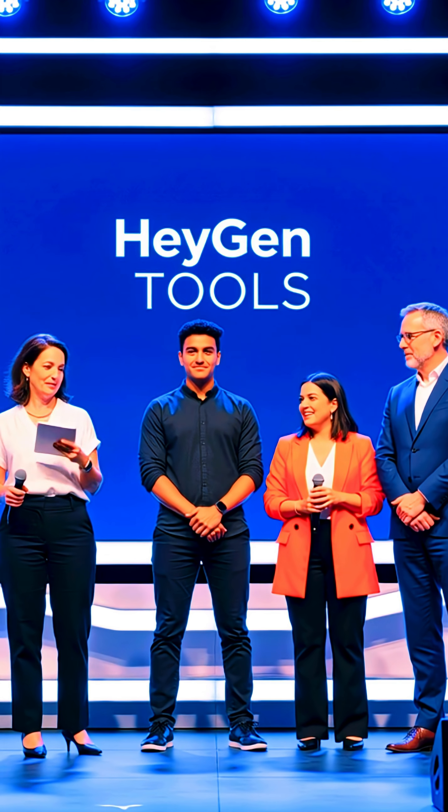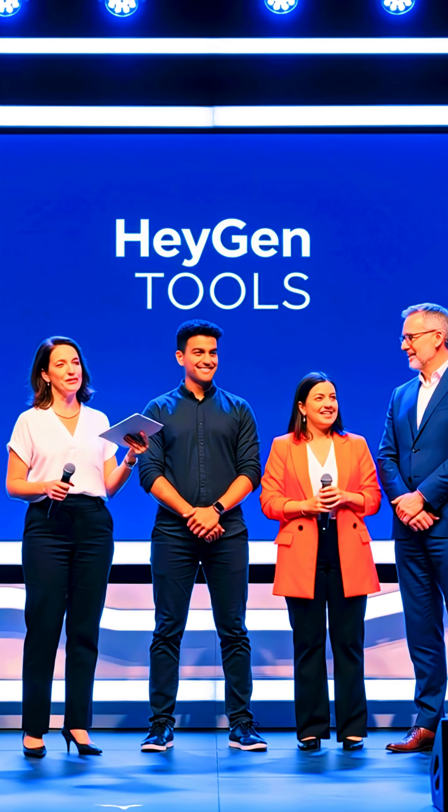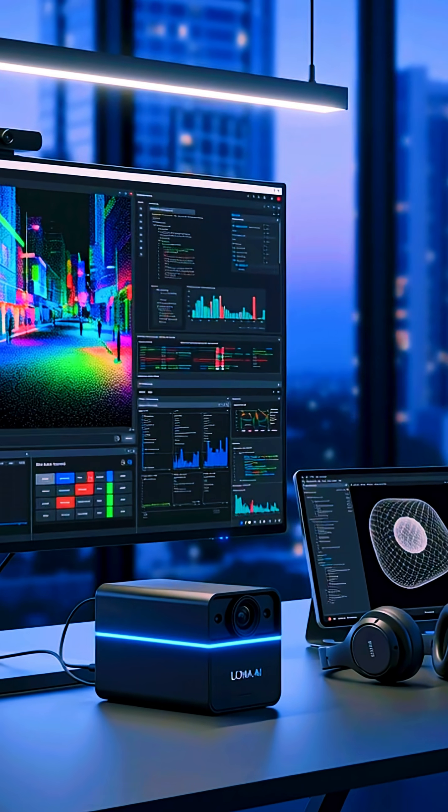5. HeyGen creates realistic AI avatars that can speak your script in any language. Your virtual twin for content creation.